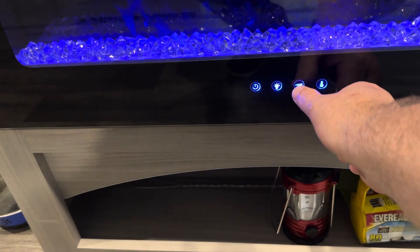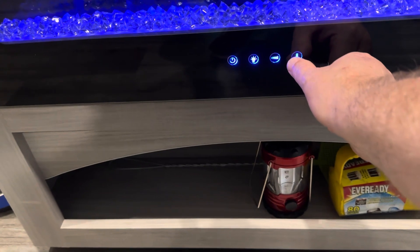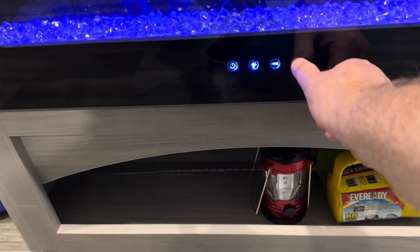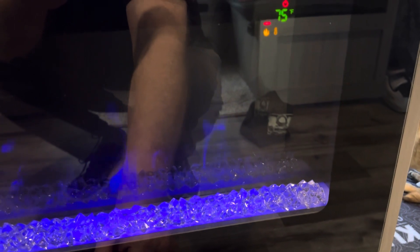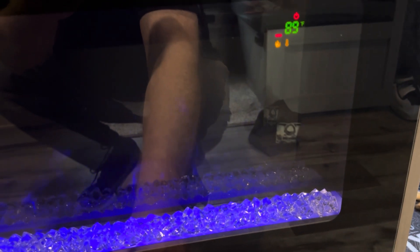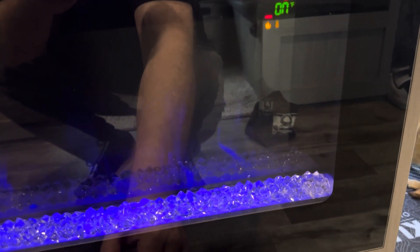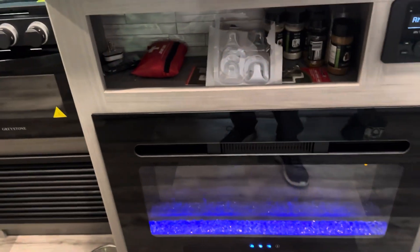Let me shut the fireplace off here. You can see the temperature number going up — it's getting hot. It got just past 90 and then it shut off automatically. So hopefully that shuts everything off and just keeps the lights on.